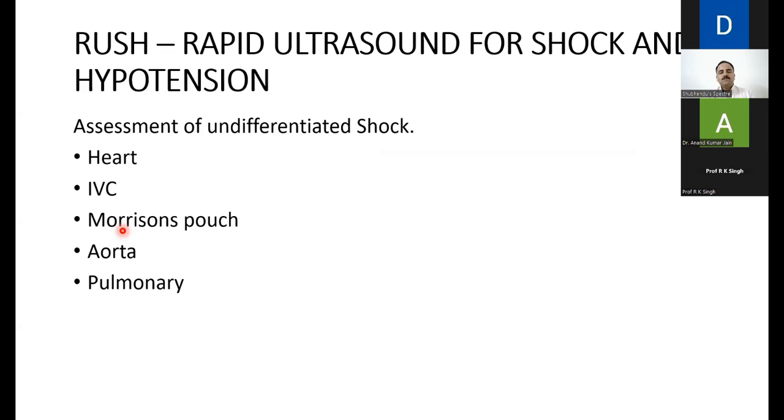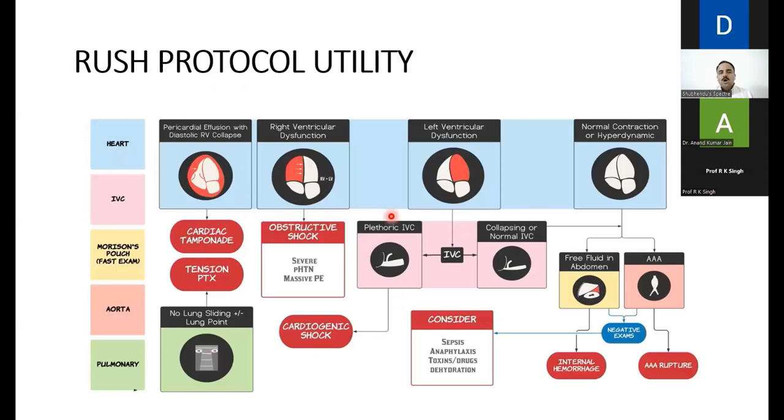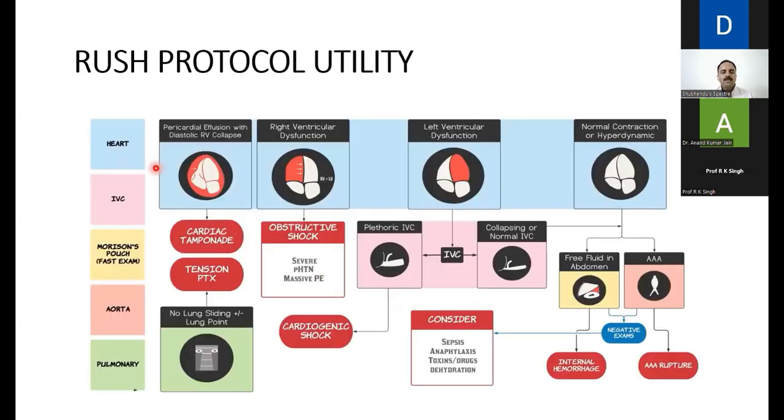The last topic is RUSH — Rapid Ultrasound for Shock and Hypotension — for assessment of undifferentiated shock. The patient arrives in shock and you don't know the cause. Sequentially: analyze the heart (parasternal long axis, parasternal short axis, apical four-chamber view), look at the IVC (dilated or collapsed), perform FAST (RUQ, LUQ, suprapubic), look at the aorta (rule out abdominal aortic aneurysm), and assess the lungs. The mnemonic is HIMPA: Heart, IVC, Morrison's pouch, Pulmonary, Aorta.